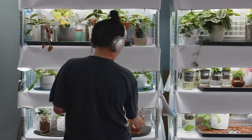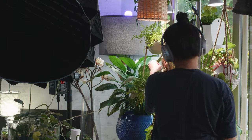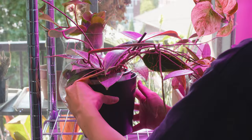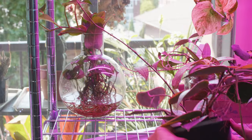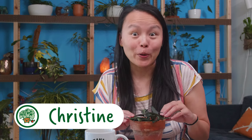Do you love Hoyas for their foliage? Well, me too! Let's look at some of my favorites together. Hi friends, welcome back to Botanical Woman. I'm super excited to talk to you guys about my favorite Hoya leaves.